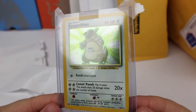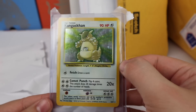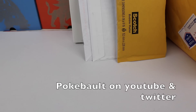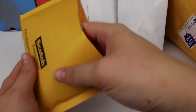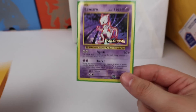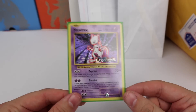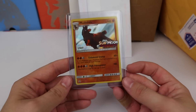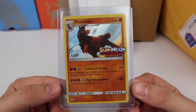We have a Kangaskhan with no Jungle symbol — continuing my no-symbol collection. Thanks to Pokeball for pointing me toward that one. There's also another Evolutions pre-release Mewtwo — if they're around ten bucks I just keep buying them because they're too cool. I lose track of how many I've bought. And there's a Mudsdale staff promo from Guardians Rising, which is neat.